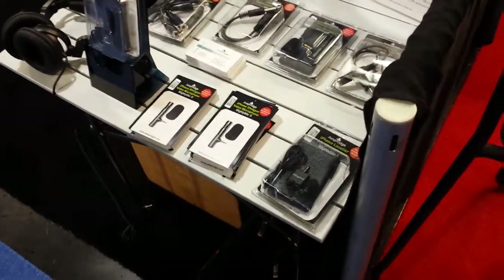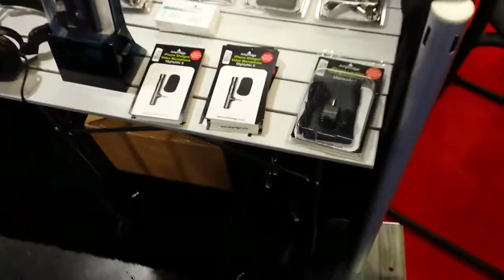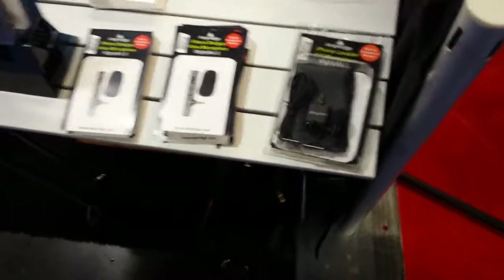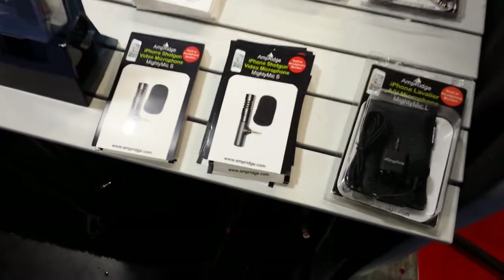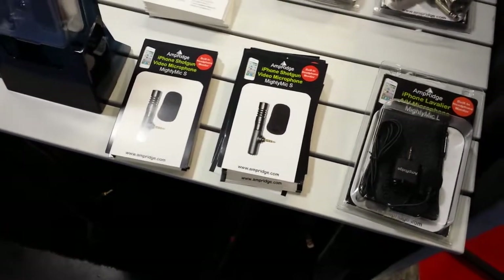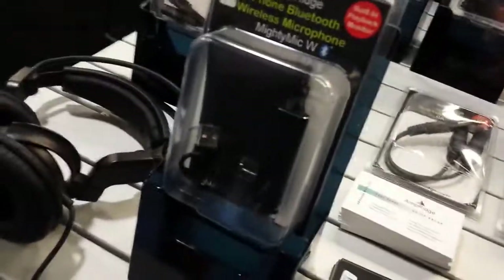This is John Young with the Disc Jockey News. We're at NAMM 2015 looking at some of the cool stuff here. I'm going to show you this — it's from Amp Ridge. We're looking at an iPhone lab system: a shotgun mic for your iPhone or your iPad, and of course they have a Bluetooth wireless option for your iPhone or iPad.